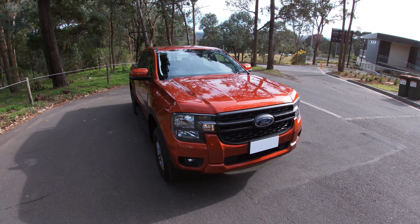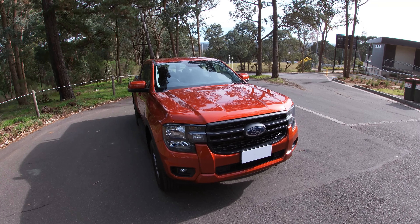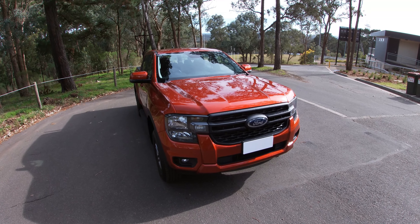This is what Ford calls the Next Gen Ford Ranger. It's the first evolution or new generation of the T6 since 2011, so we've waited more than a decade for this vehicle. It features a lot of enhancements across the board including new styling, changes to suspension, and powertrains.